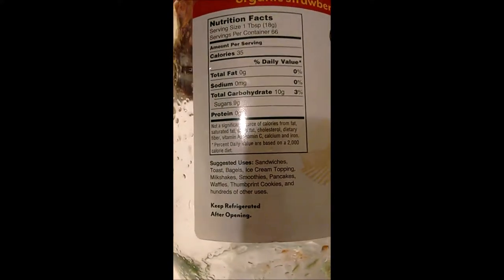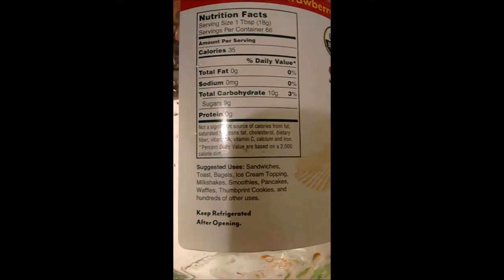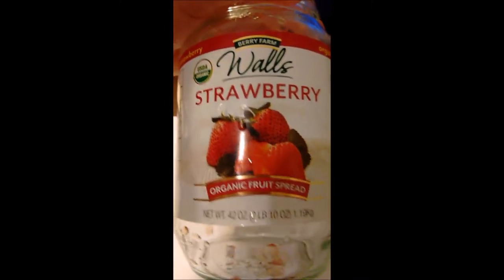Nutrition facts: a tablespoon is 35 calories. Yeah, it's got some sugar in it. But I put it on my scrambled eggs in the morning — this Wall's Strawberry Organic Fruit Spread.